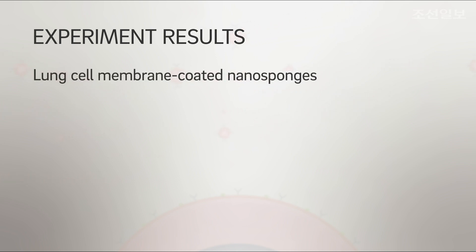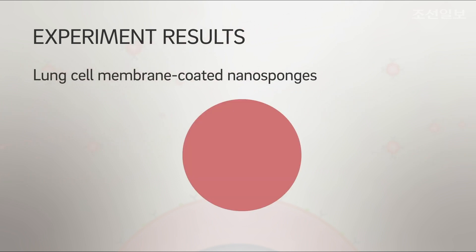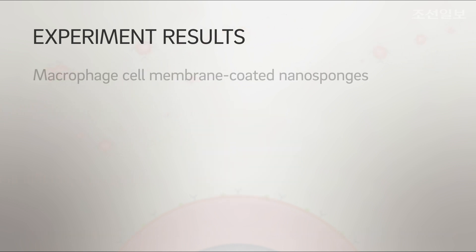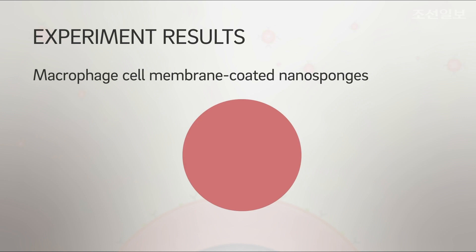Nanosponges cloaked with fragments of lung cell membranes reduced the ability of the SARS-CoV-2 virus to infect host cells grown in a dish by 93%.